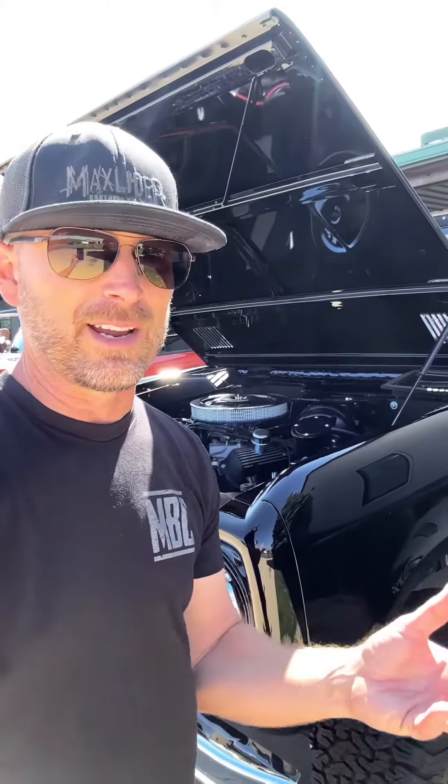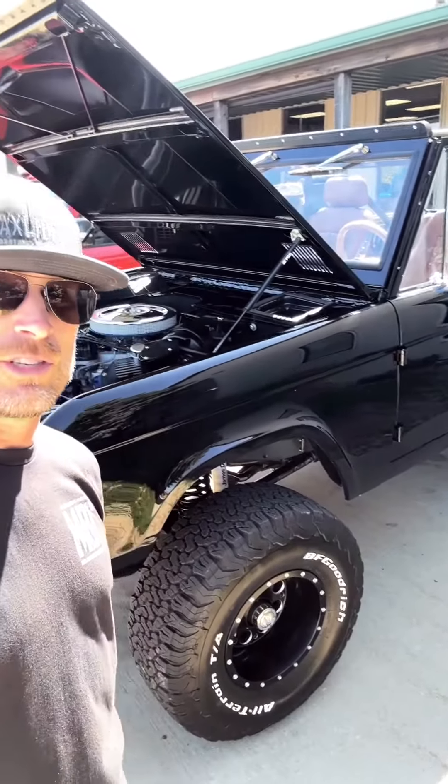Alright guys, I get a lot of questions about our business model. People don't quite understand what we do, so I thought I'd shoot a quick video and kind of break it down for you. We've been buying and selling Broncos for like 50 some years, but we also build really high-end custom Broncos just the same.